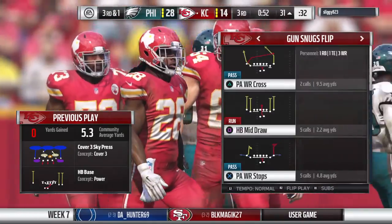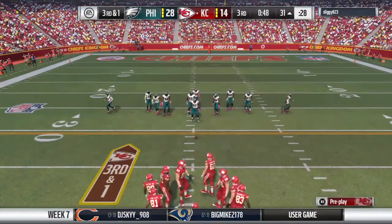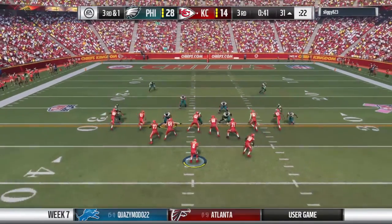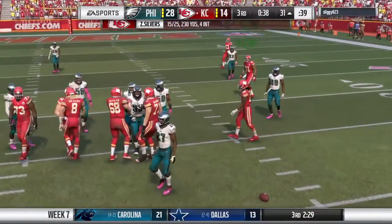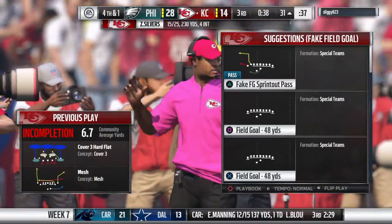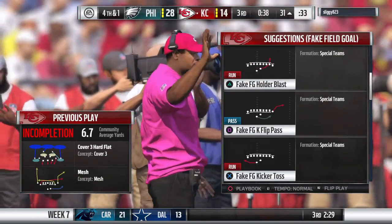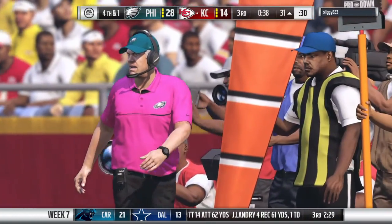Nice job there defensively to clamp down — they've been on their heels this drive. Agreed, they really needed that. But I don't know if I'd be daunted by them stopping me on one run. This drive has gone pretty well, I could come right back at them. And this is going to be incomplete — really good, smart play by the defense, understanding third and short, guarding the first down sticks, and being able to make a play on the football and bat it down.